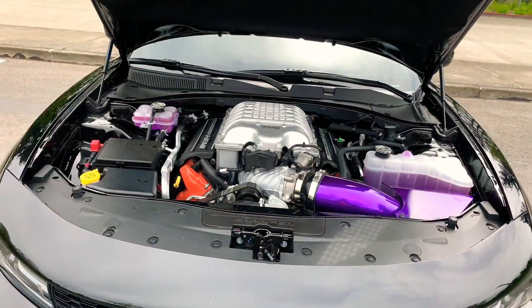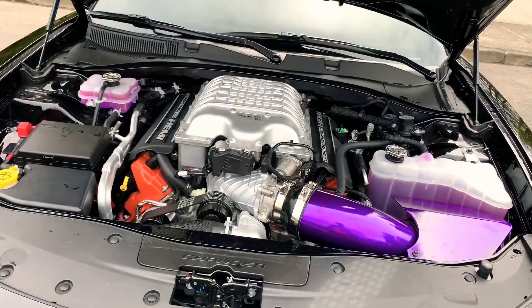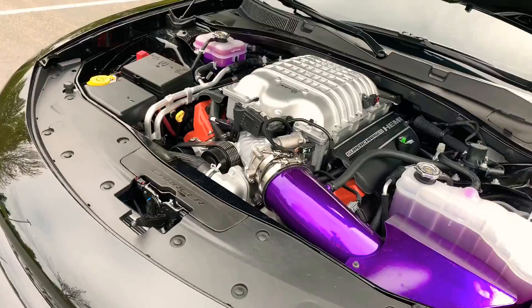You don't have to ride a 707 all the time — you can turn it down to 500 horsepower and be just fine. I don't recommend it, but yeah, you'll be just fine.